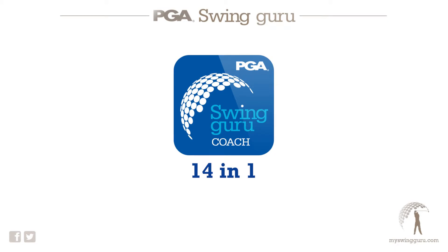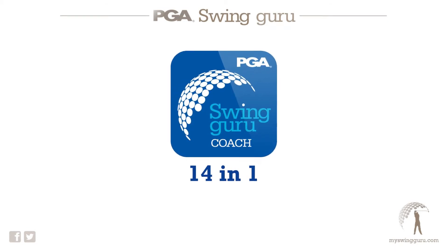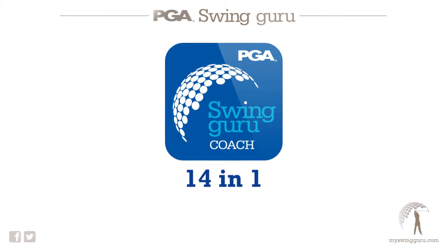Taking a look at the coach app first. It is in fact 14 apps within one, which means it's really feature rich. And to get to know how all these features work, there are information buttons and video tutorials throughout both apps to make life really easy.